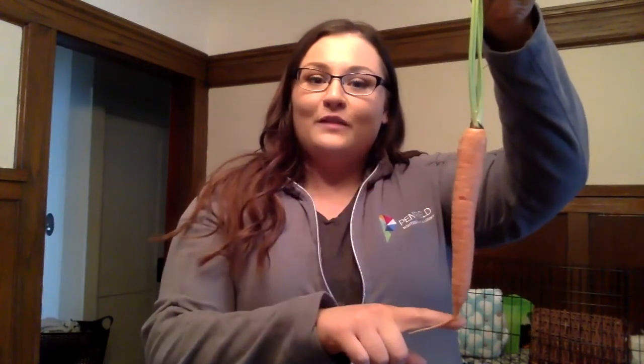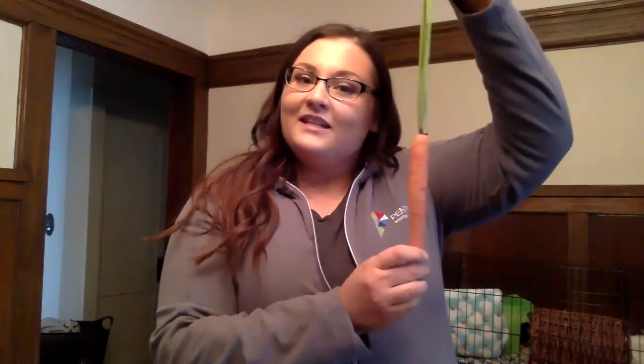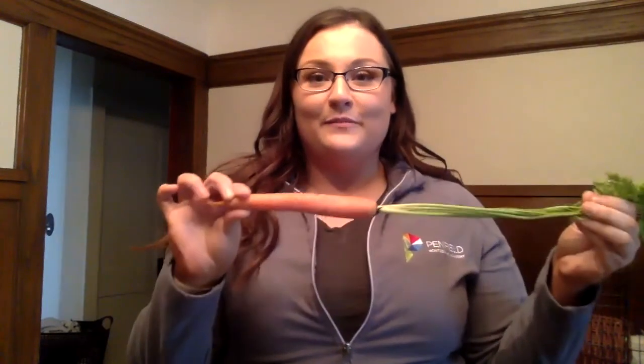An example of a root vegetable that we eat is carrots. This is a carrot. This part, the orange part that we eat, is what grows under the ground. So when carrots are growing, you actually can't see the carrot — you see the plant that grows out of it. Here are the stems and the leaves of the carrot plant, and here is the root. We eat the root of the carrot. It's full of lots of important vitamins and minerals that are good for our body because they are a root vegetable.